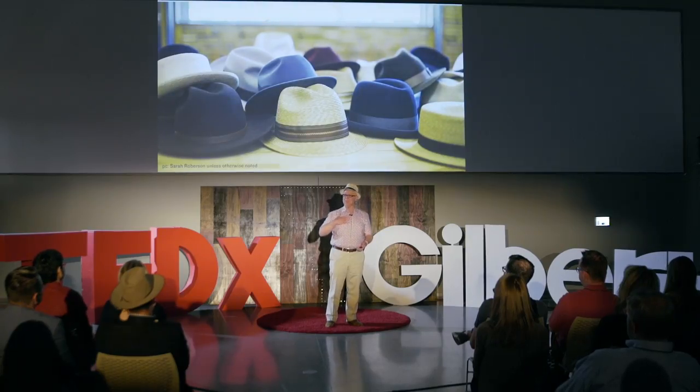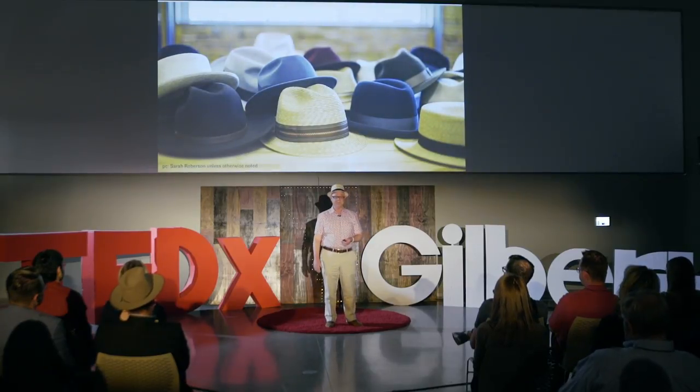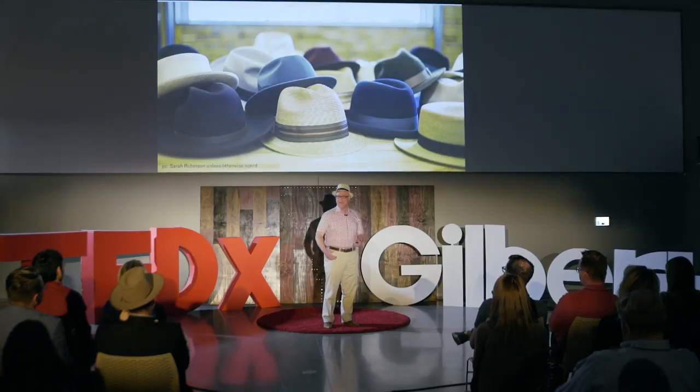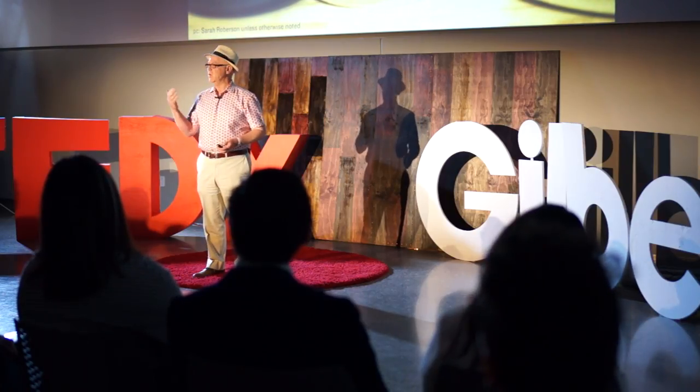What we wear says a lot about us, and it also affects the way we see ourselves as well. Clothing is kind of like a second skin that covers nearly all of our actual skin, and it helps to protect us. It also gives us an opportunity to express things about ourselves. The apex of clothing, of course, is the hat, because it's the top of your head. These products — hats, clothing — are the closest products to your body, so it's super important to know who made them, a little bit of history about them, and where they come from.